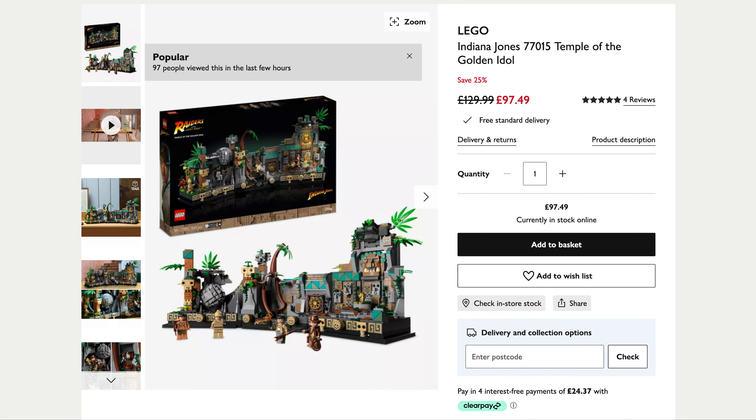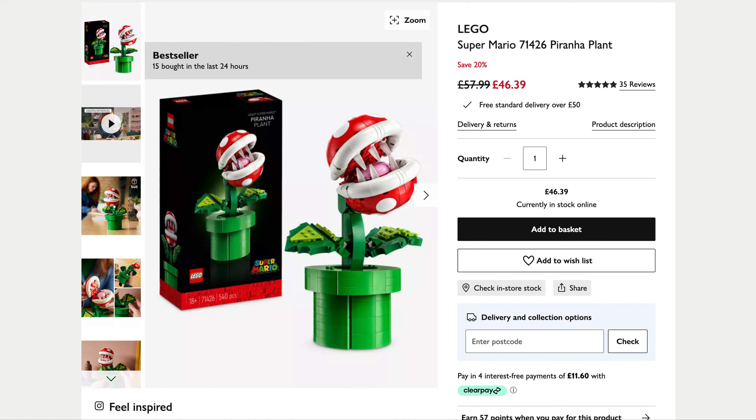Over to John Lewis and they've got up to 25% off selected Lego sets. You can pick up the Indiana Jones Temple of the Golden Idol — was $129.99, now down to $97.49. That's a cracking price; I recently picked it up for $115, so good saving there. The other set from John Lewis is the Super Mario Piranha Plant, 20% off — pick that up for $46.39, was $57.99. Some good savings on those two.